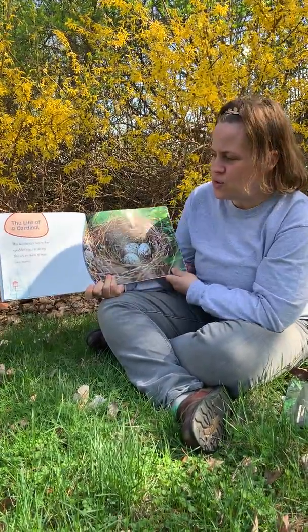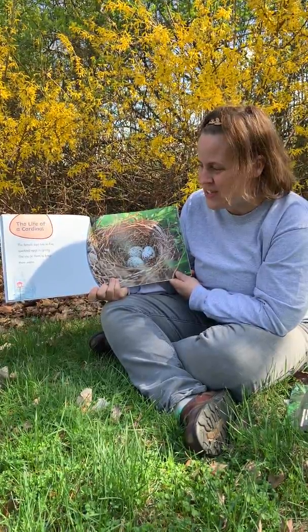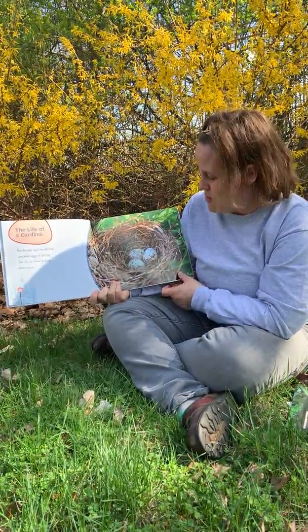The female lays two to five speckled eggs in spring — that's the season we're in now. She sits on them to keep them warm.